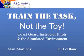My name is Alan Martinez, and this is EJ. We're going to talk about the toys — and we're going to talk about them in a different way. Our presentation is about training the task and not the toy.